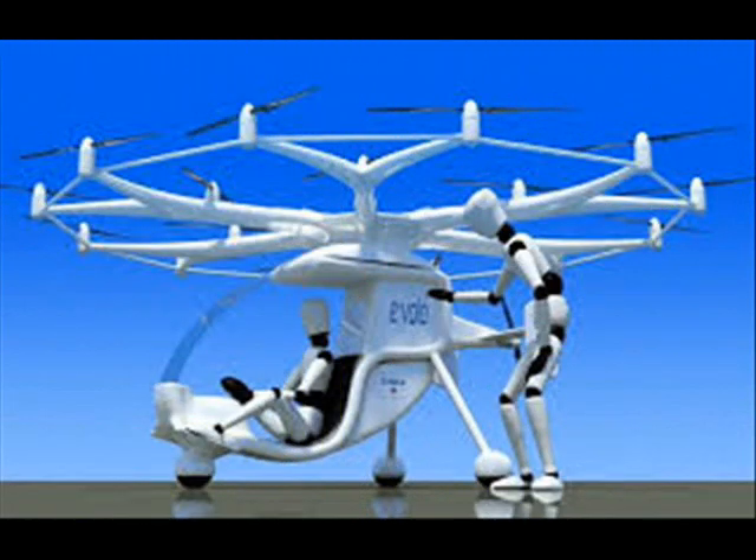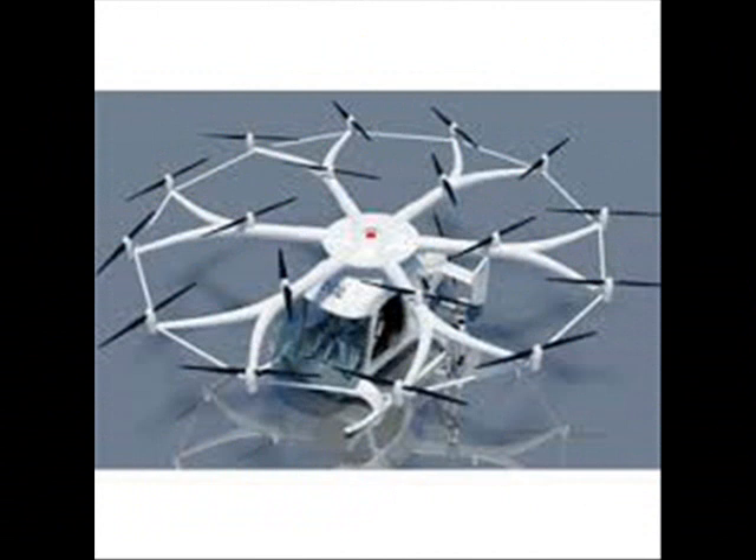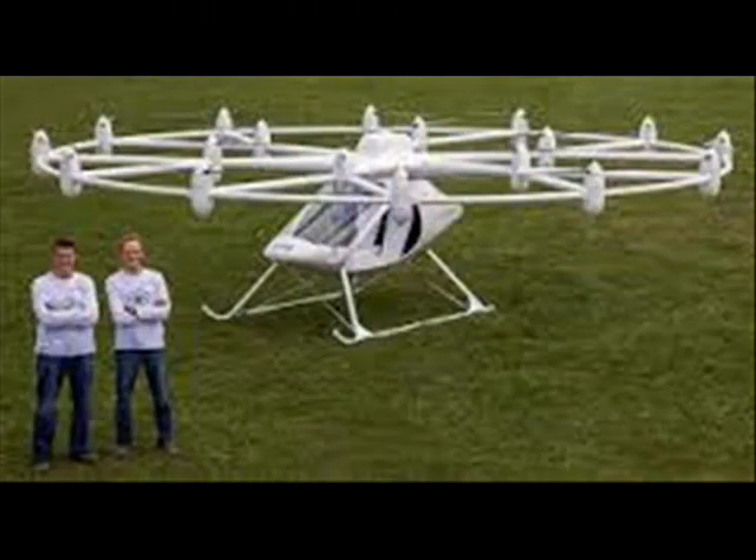Last week it paid off. There wasn't a bouncy ball in sight, as the slick white Volocopter took to the air for the first time, quietly hovering 20 meters high, while its ecstatic creators cheered below.